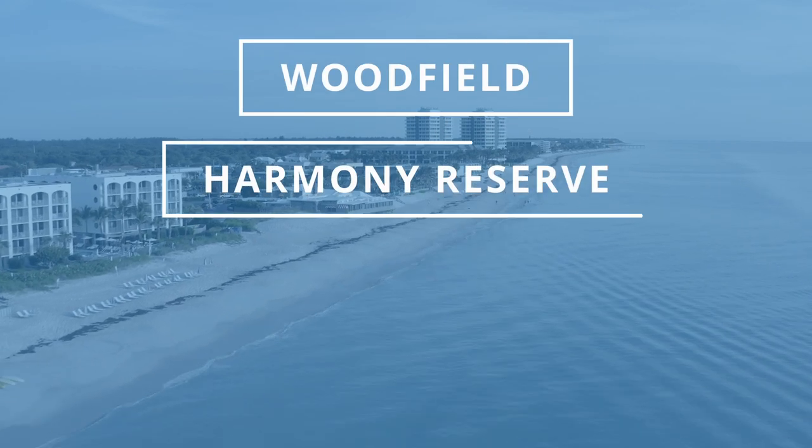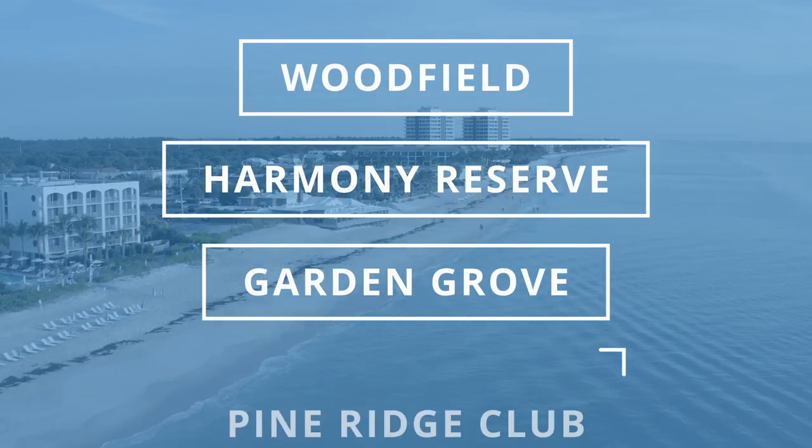The next three that I'm going to mention are all single family homes. So if condo living is not for you, we do have other single family homes that are still 55 and over. The ones I'm going to talk to you about today are going to be Woodfield, Harmony Reserve, Garden Grove, and Pine Ridge Club.